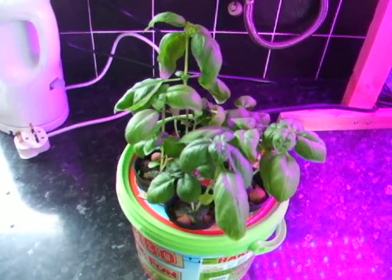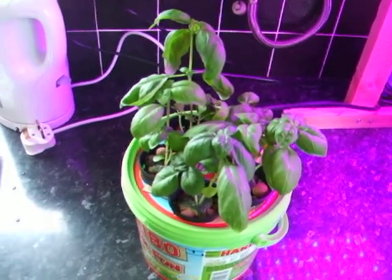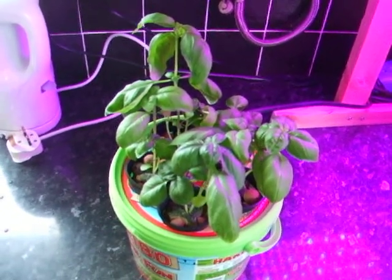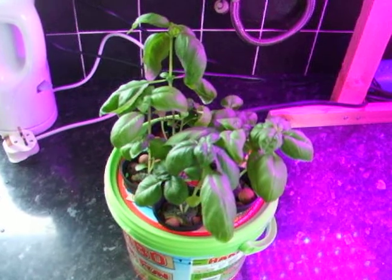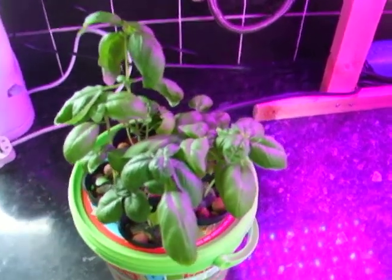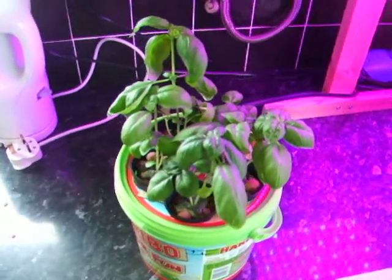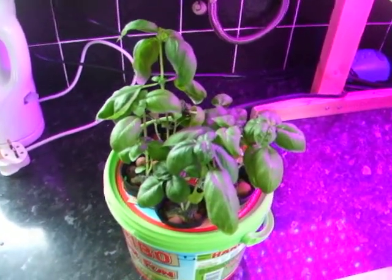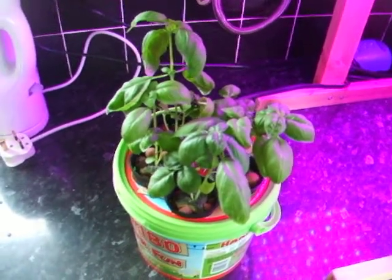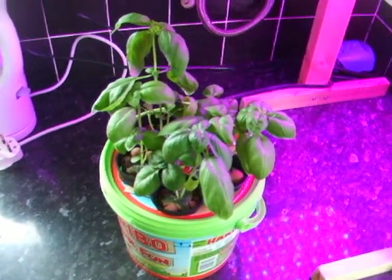I've had a little read up about it and they say to keep it as clean as possible, so I might give it a clean out and change the water over. They say more air, so I'll have to get a proper air stone. And get some pythium remover — I've got a few things to do.